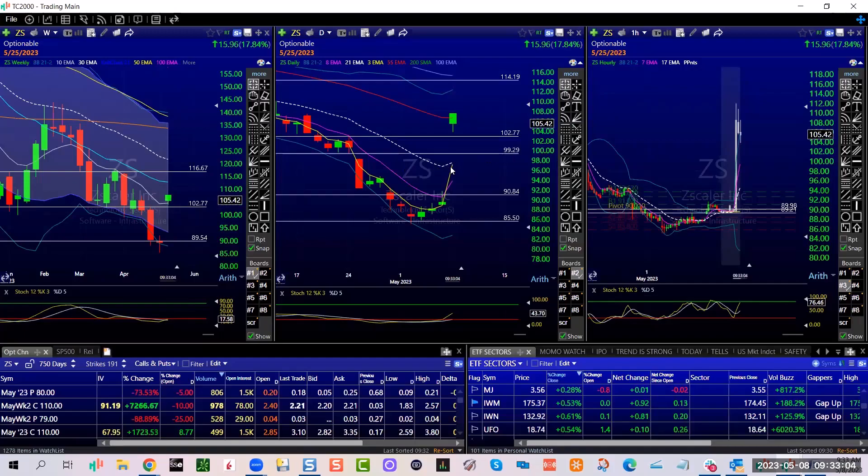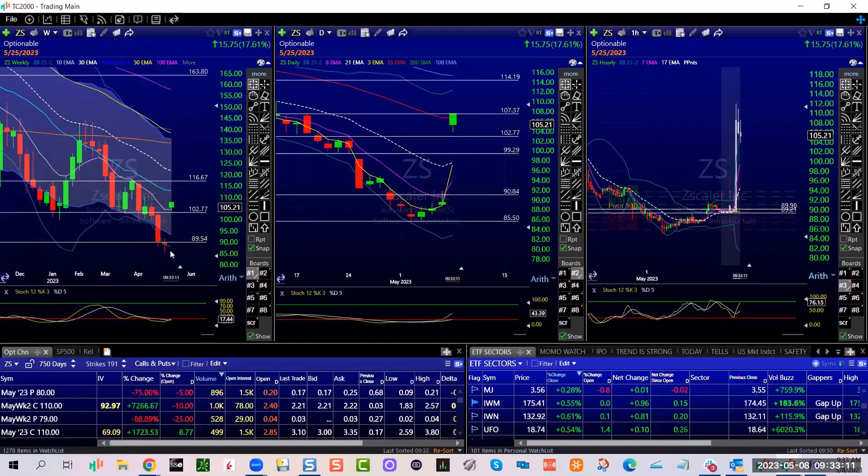Right now it's gapping and going — very, very strong. So if you're chasing ZS, first keep a very sharp eye on this gap. That's massively bullish, number one.